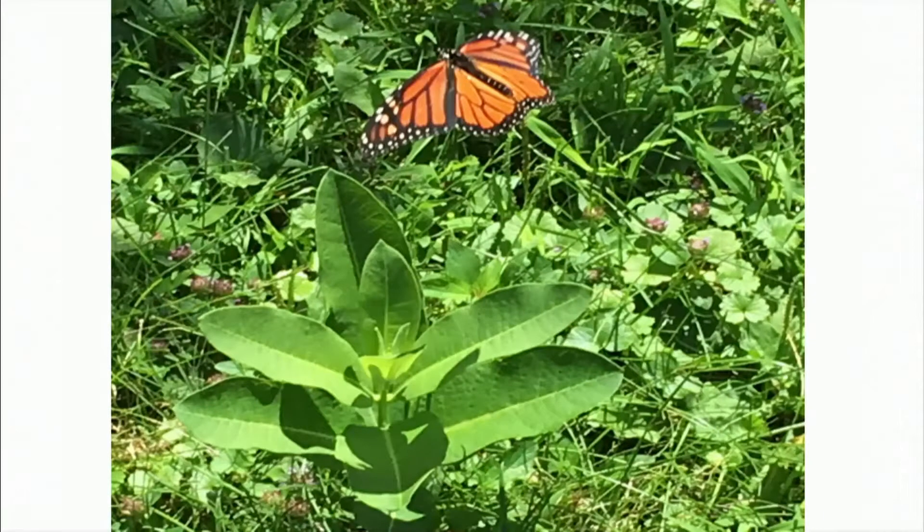What first comes to mind when you hear the word pollinator? The monarch butterfly — the grace, beauty, and brilliance that stand out when it takes flight.